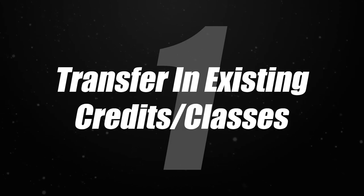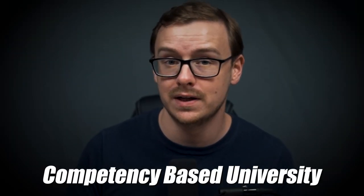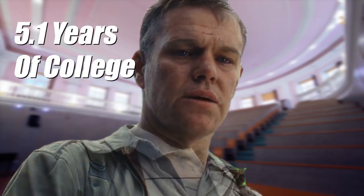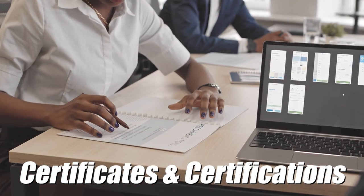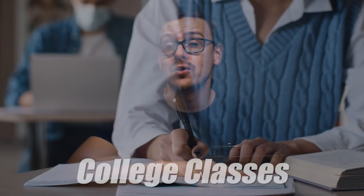In the first step, you are going to go ahead and transfer in all of your existing credits to a school like WGU. You want to choose a school like WGU because it is a competency-based university, which basically means they allow you to graduate based off of your competency, not based off of how much time you've spent in school. WGU is also very nice about the credits they accept — in some cases they may accept military experience, work experience, certificates and certifications, AP and IB classes that you might have taken during high school, as well as other college classes.